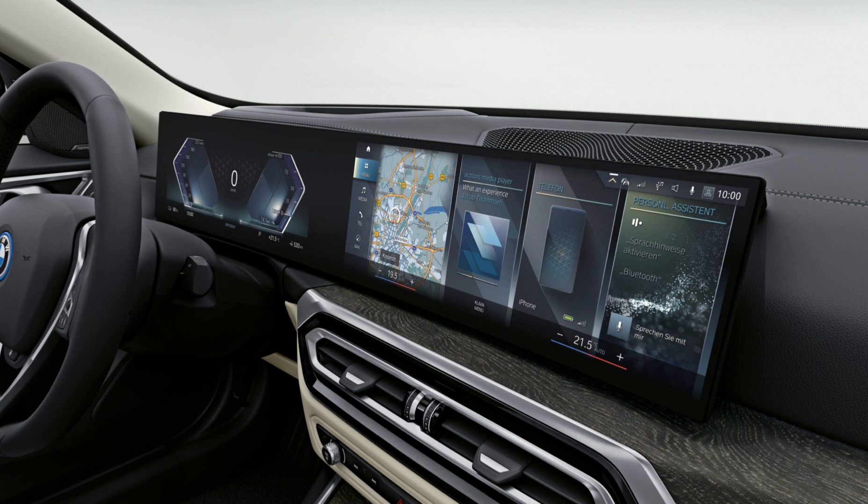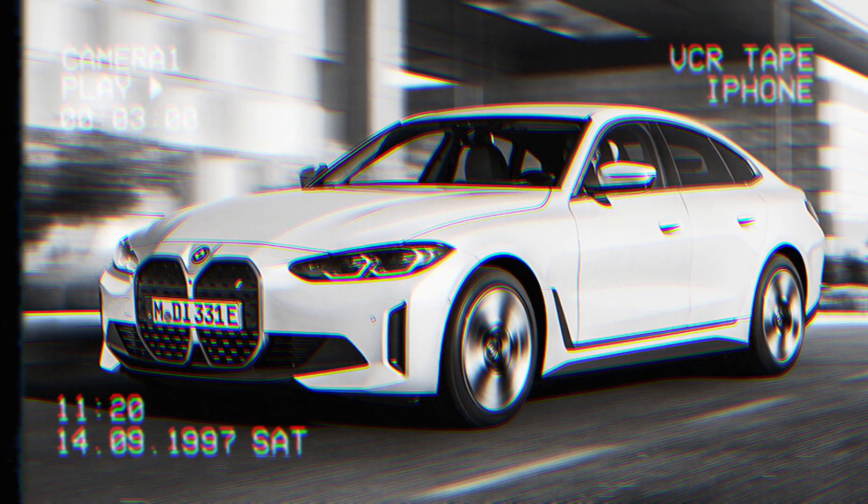The 2023 BMW i4 M50 builds on this formula with a more powerful dual-motor electric powertrain and M-Sport handling. The M50 may not quite be an electric M car, but with better whisper-silent performance, it's possibly the best Q car in BMW's lineup.